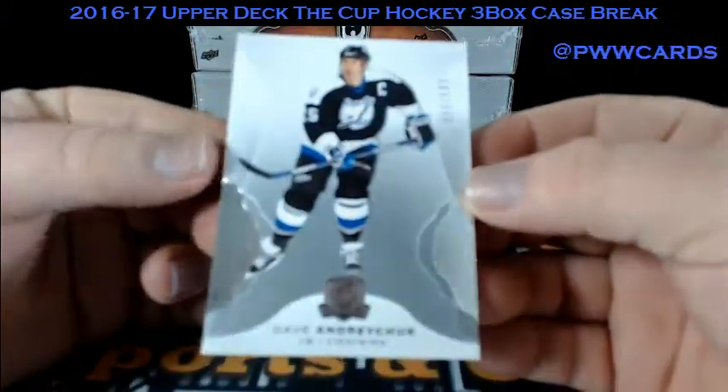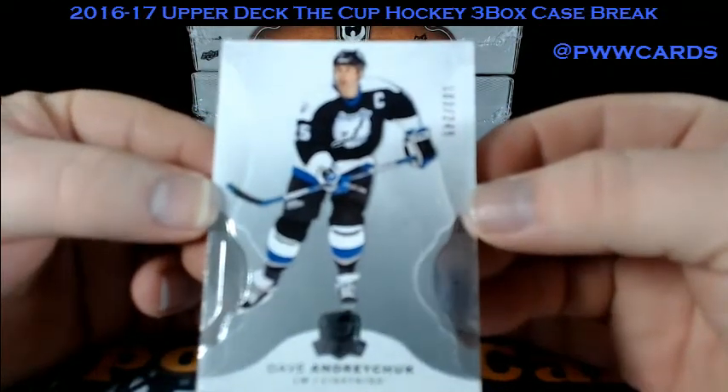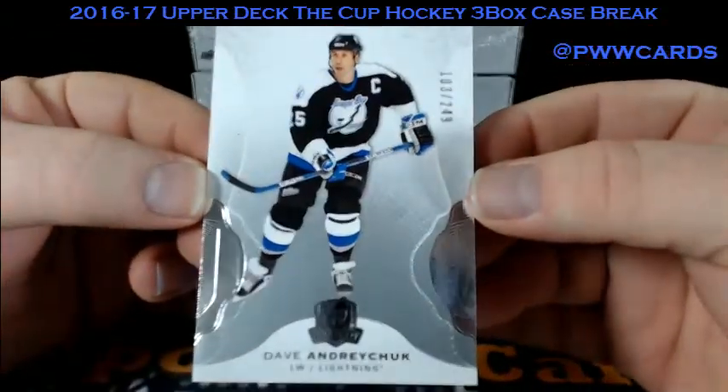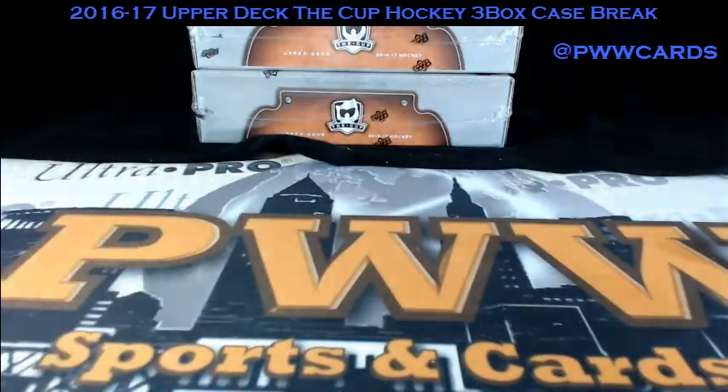And finishing up, we have Dave Andreychuk for the Tampa Bay Lightning, numbered at 249. So there's our first box — not bad.